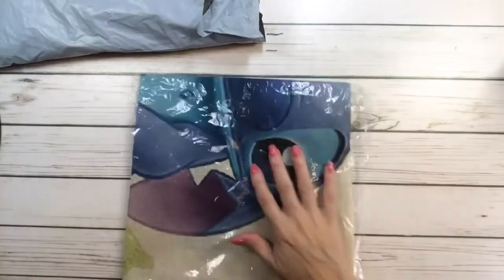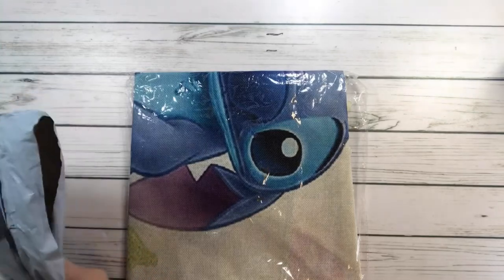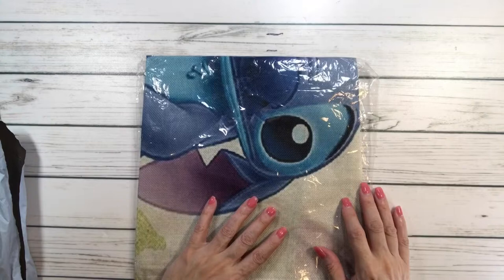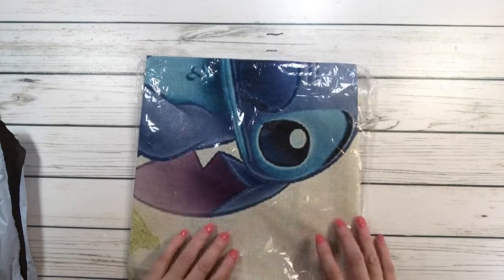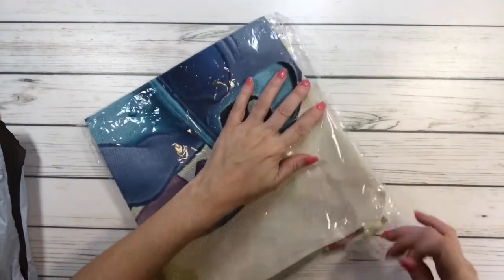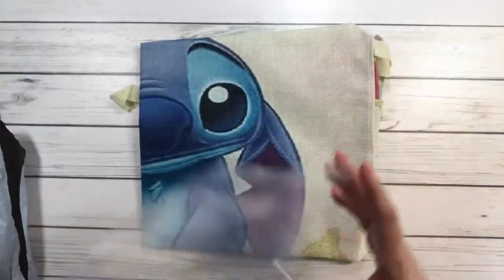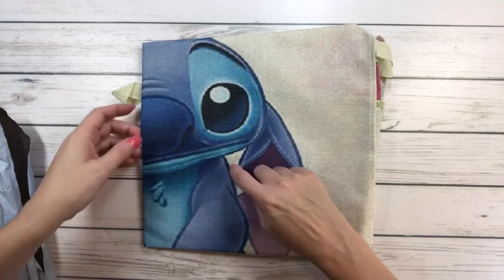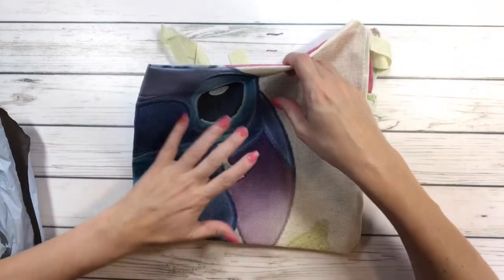Okay, this one is called Linen Print Apron and it's called Alien Animal. And this one is Stitch — my daughter, when she was a little girl, she loved Lilo and Stitch.